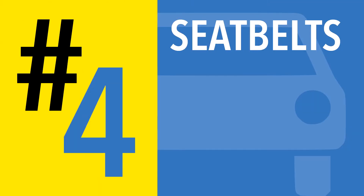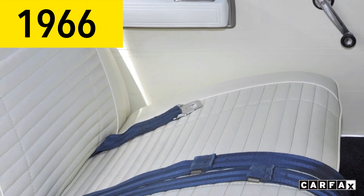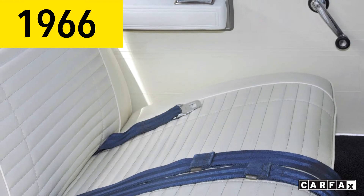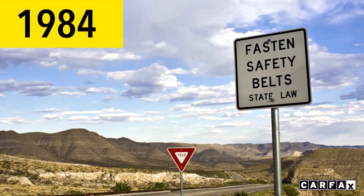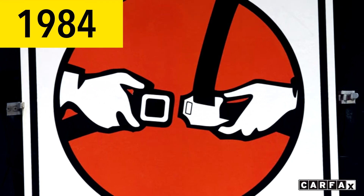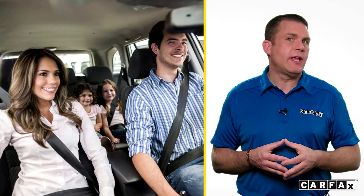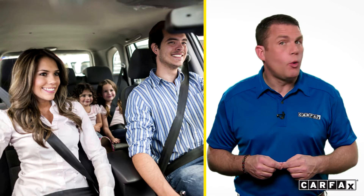Number four: seat belts. Seat belts became mandatory standard equipment in vehicles starting in 1966 by federal regulation. It wasn't until about 1984 that the first state law requiring motorists to use seat belts was put into effect by the state of New York. Seat belts are proven to save lives and reduce injury, so be sure to always buckle up.